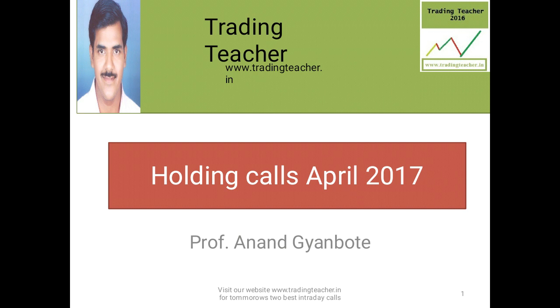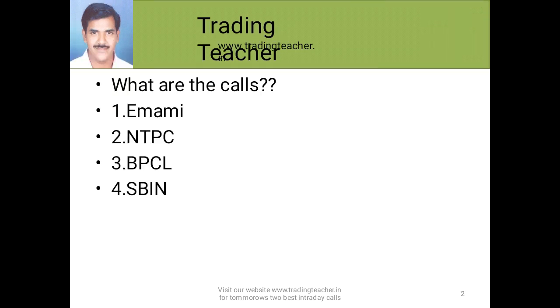Now we are moving ahead with the second slide of this video. What are these 4 calls? One of them is Emami Limited, the second one is NTPC, the third one is BPCL, and the fourth one is State Bank of India, SBIN.